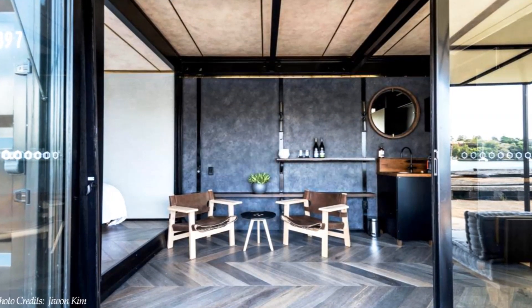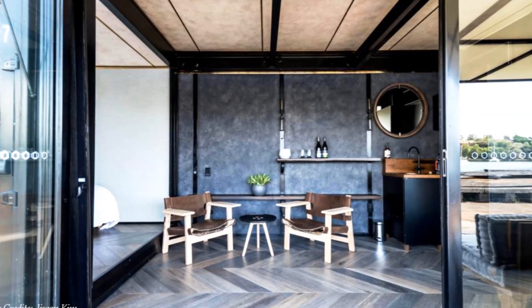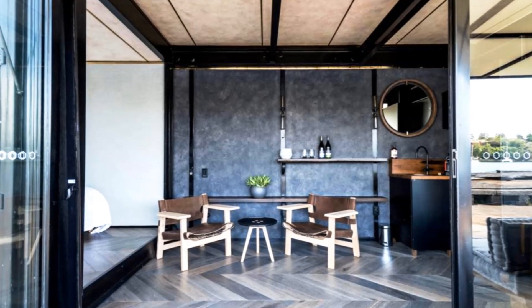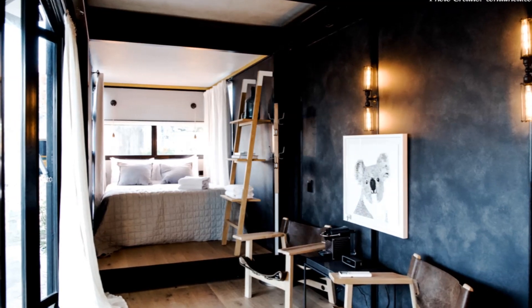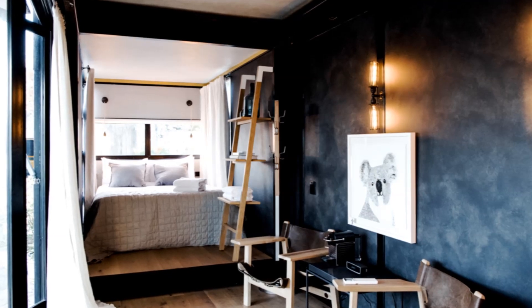The pods have boutique hotel room interiors with grey walls, long white curtains and touches of leather and timber. Each pod has a queen-sized bed, an ensuite, a minibar, air conditioning, Wi-Fi and a big front deck.